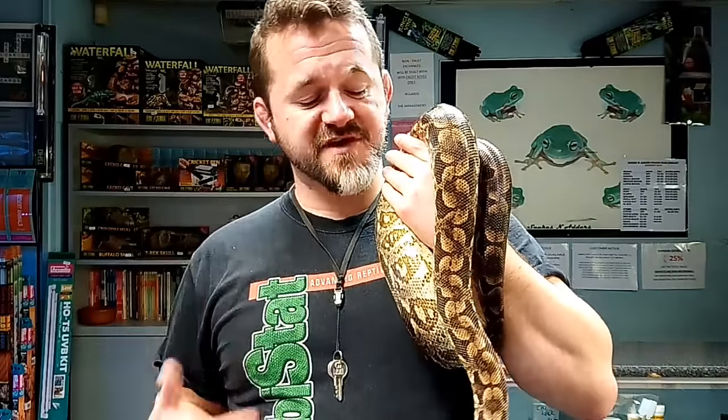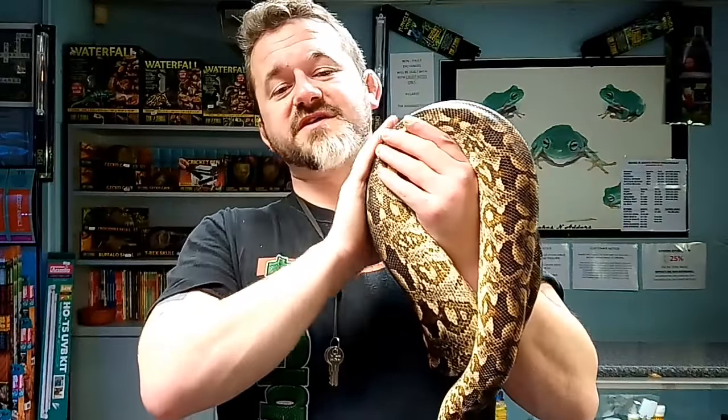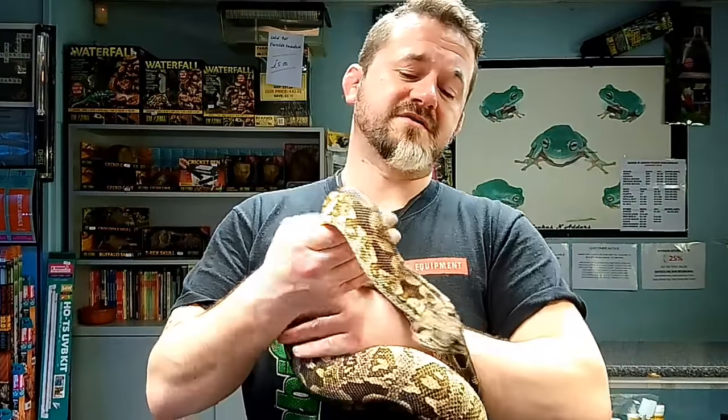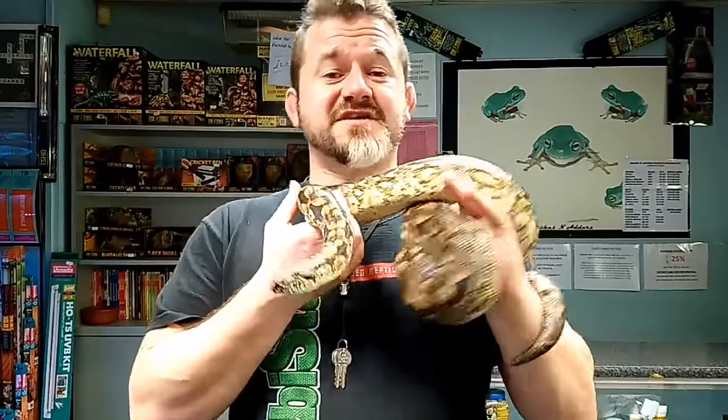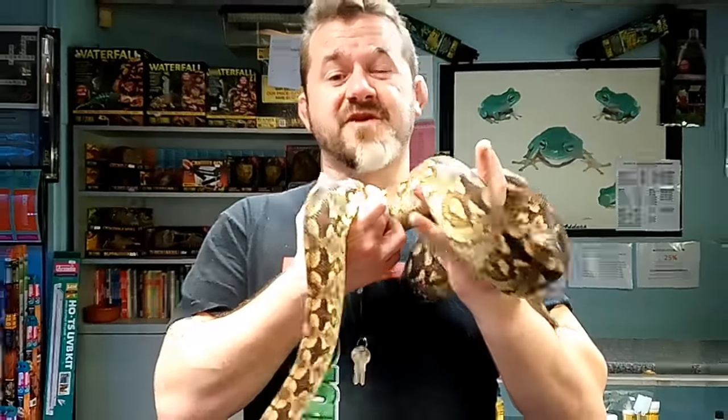They breed at different times in the wild, but in captivity — for us in the northern hemisphere — December and January are pretty much the peak of breeding, although it does occur outside those months. The parturition, or birth of babies, would then occur in July to August. That is quite a long gestation — probably at least another six weeks on top of a common boa — so it does take some time for them to produce their young.